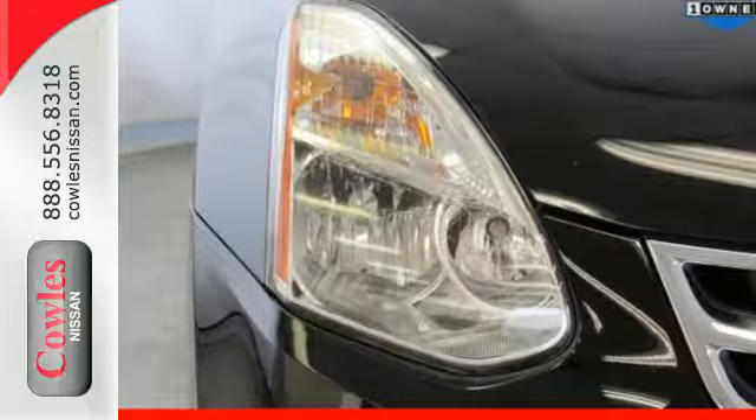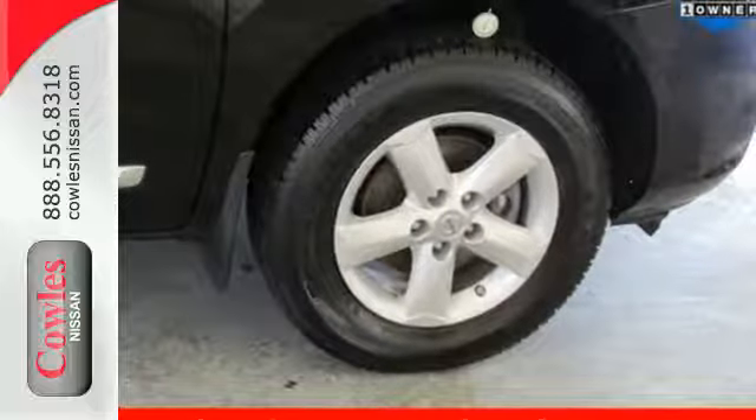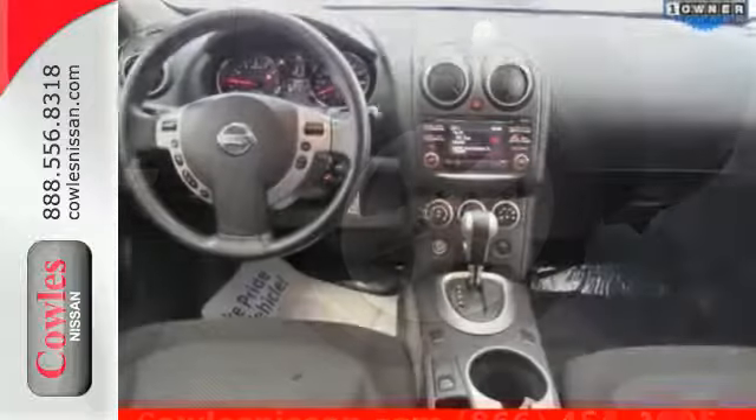Most importantly, you don't have to worry about safety with multiple airbags and stability and traction control. It's everything you need for your family, all in one good-looking package.